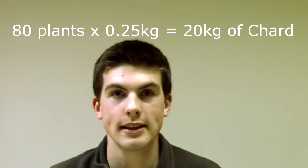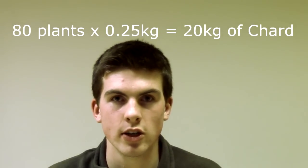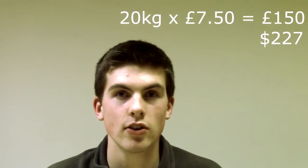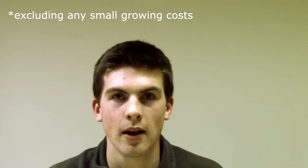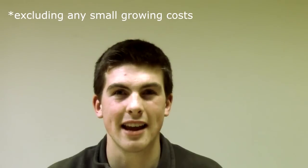If all 80 plants grew and we harvested them all and they were all eaten, that would mean 20 kilograms of Swiss chard, which when you do the maths is £150 or $227 worth of Swiss chard from a single seed packet. That packet costs barely anything, but the overall value of what you've grown has vastly increased.